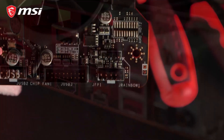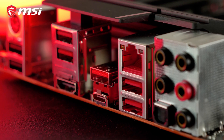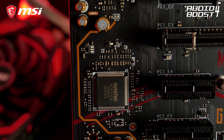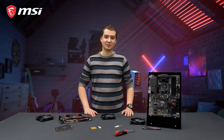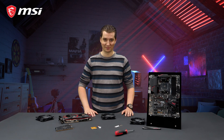The motherboard also features USB 3.2 Gen 2 Type A and Type C, with transfer speeds up to 10 gigabit per second. Audio Boost 4 technology gives you the competitive edge in your favorite games. Hear your enemies with pinpoint precision and dominate the game. If you want to learn more about the MSI MPG X570 Gaming Plus and all of its features, make sure to take a look at the product page.